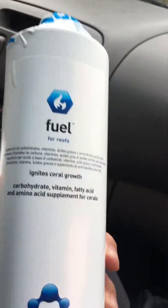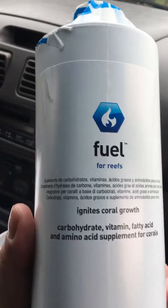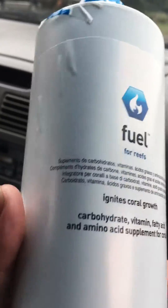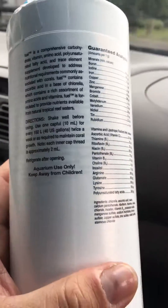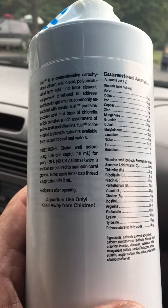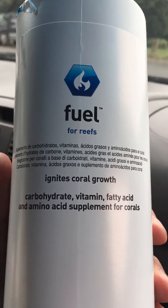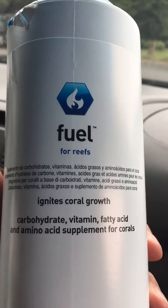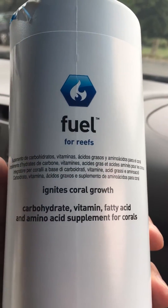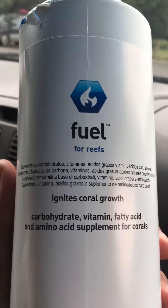I'm gonna try this when I get home. Today's Saturday — I usually do all my supplemental dosing on Saturdays, so I want to do this today. I'll give an update maybe in a week or two weeks to see if I notice any difference in the coral, and I will let you guys know. This is Anthony with My Reef — have a nice day guys, later.